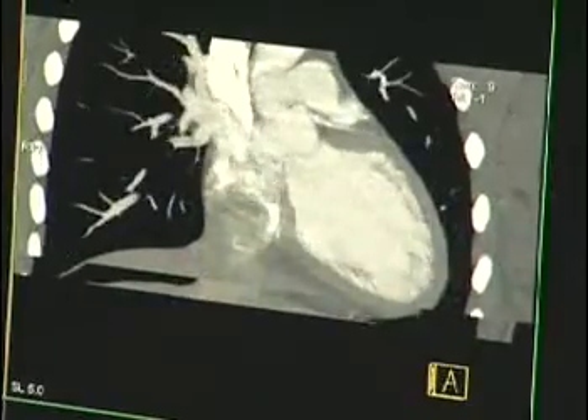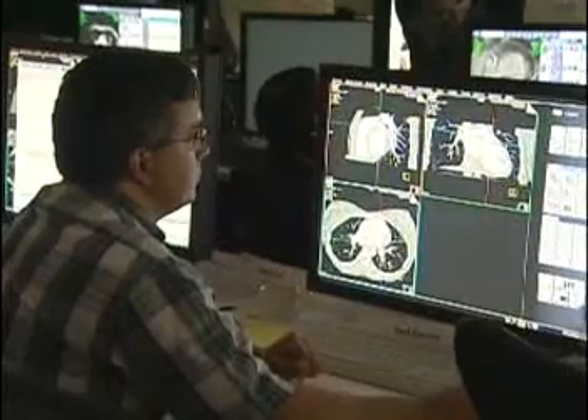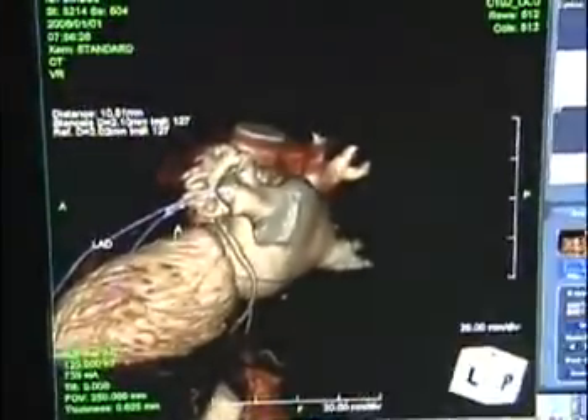At the center's core is the ACR case engine, with hundreds of challenging scenarios that attendees interact with on their own workstations. With nearly a dozen imaging systems available at this mini university, physicians can use the same system they use every day.